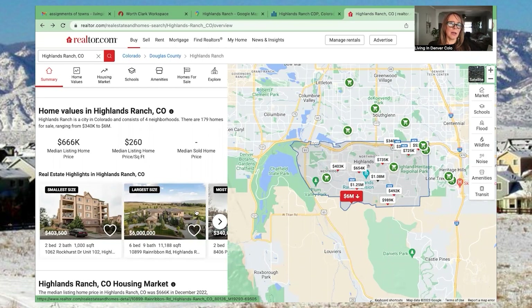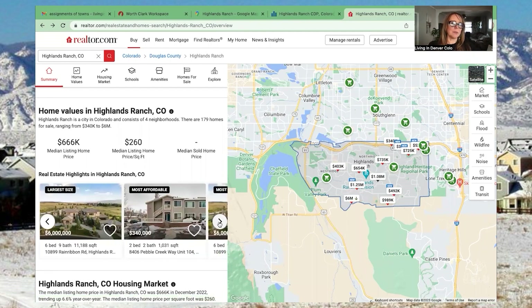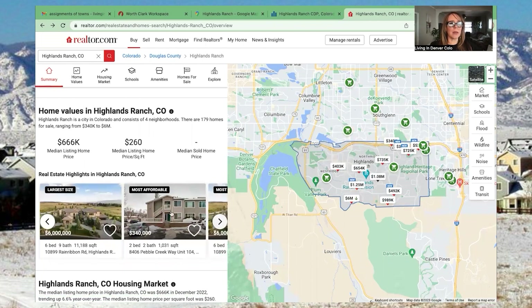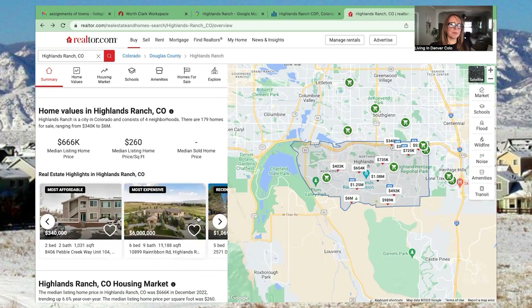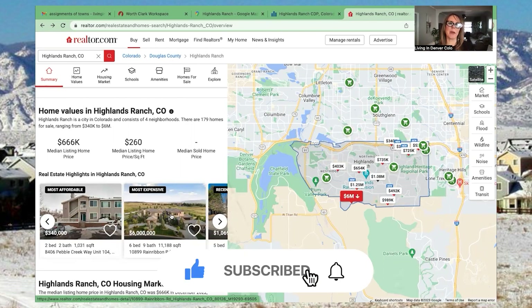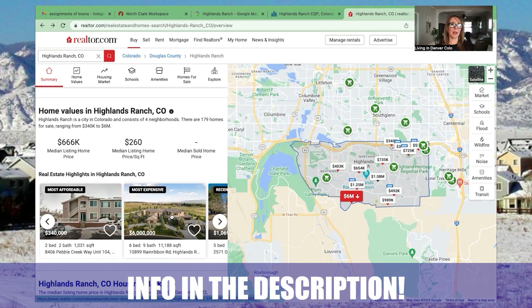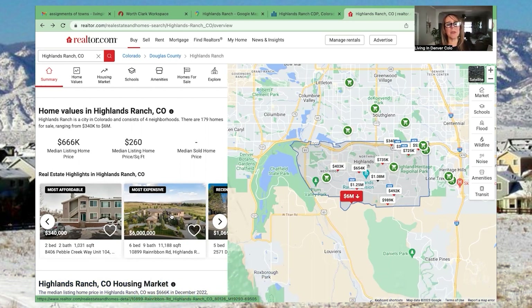That large home gives you a great idea of the open space and ravines behind properties that I mentioned. The most affordable home currently is around $340,000, so that lower price point is definitely available. That one looks a bit newer than some others, which likely explains the price difference despite similar size. That pretty much covers Highlands Ranch — don't forget to like and subscribe below, tap the bell for notifications, and send us a contact request if you want more information on living in Denver. We're here to make your transition as easy as possible.